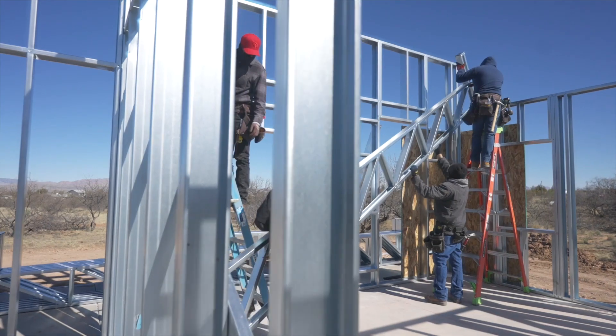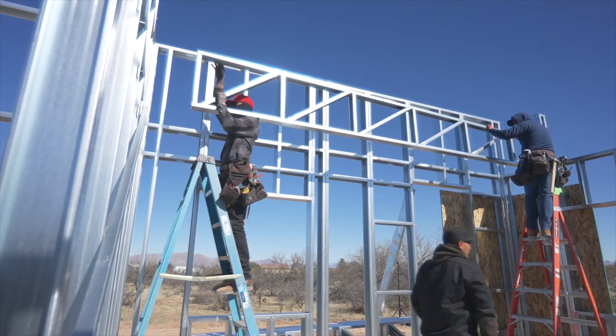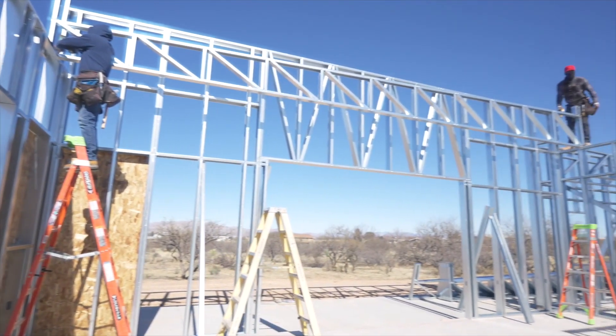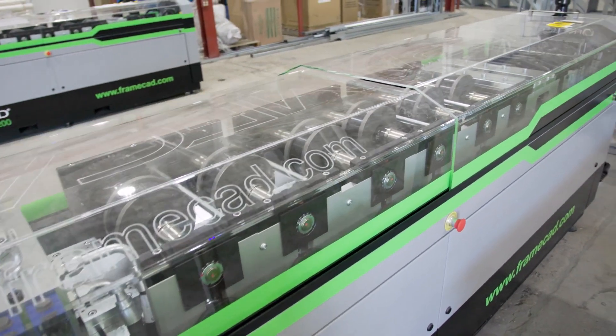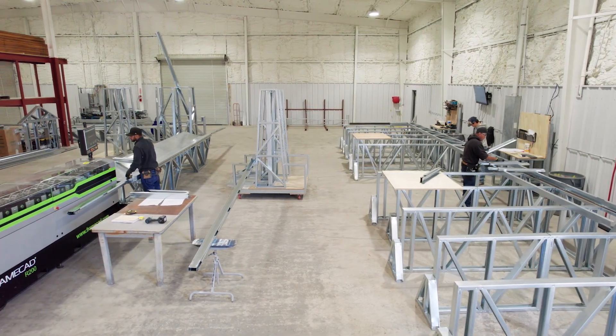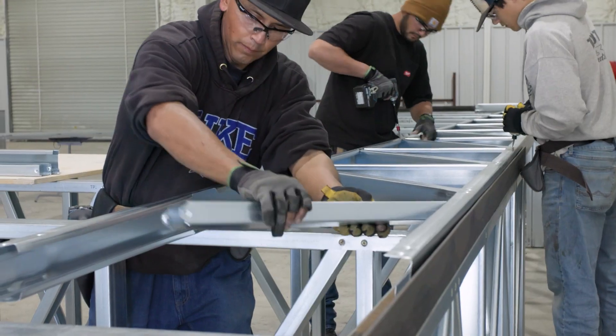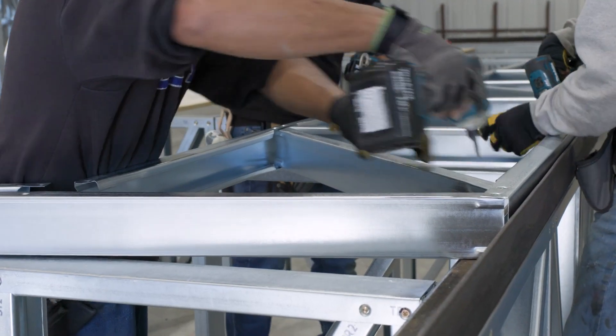We can't depend on Frame CAD alone to make our business successful — we have to add what we know to the Frame CAD tools to make it enormously successful. As far as reliability, the Frame CAD system has been very reliable. We saw the software as a huge benefit to our business. The machinery itself is very intuitive once you learn it, and as you move into assembly it's pretty exciting for the guys. Assembling all the walls and panels — everybody really enjoys it. It's a pretty simple system to use.